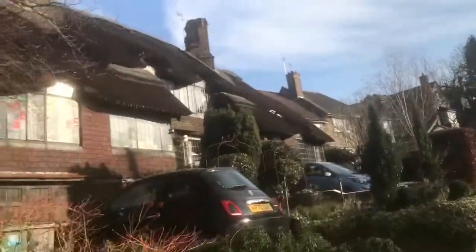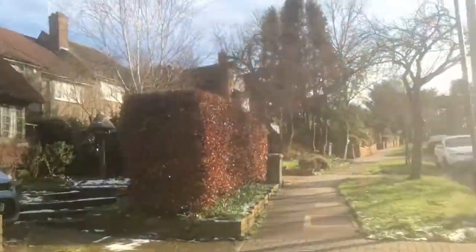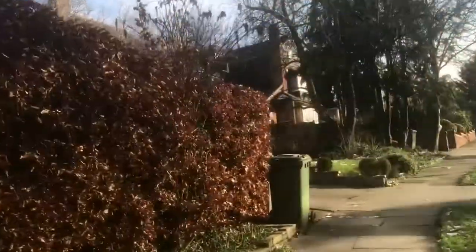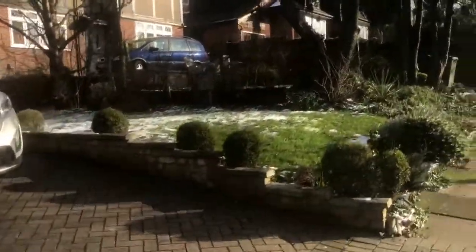This is a nice thatched house. The house on the right is standard. There's still a little bit of snow on the grass.